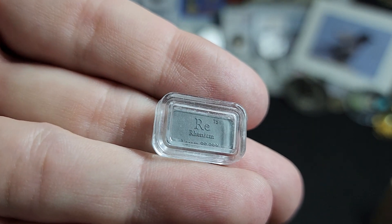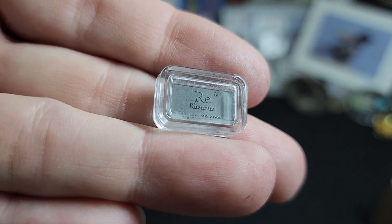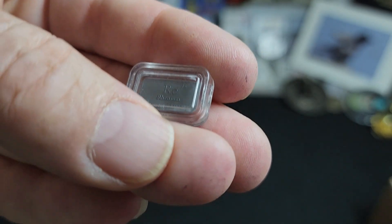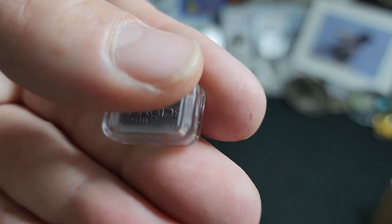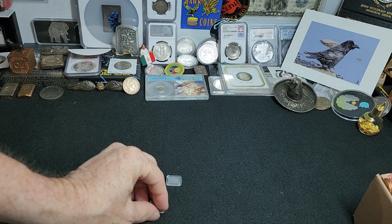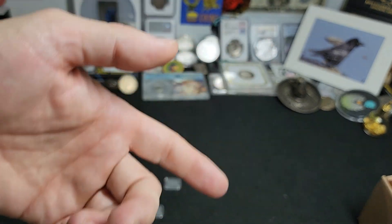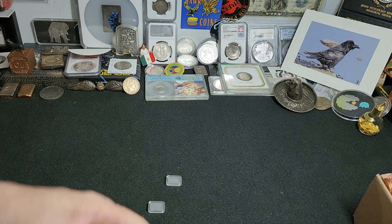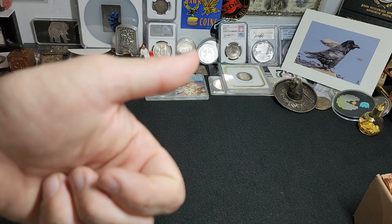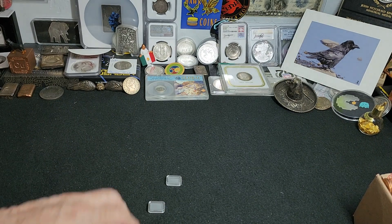Chile has the largest reserves of Rhenium and is the largest producer in the world, with 49% of the metal being produced out of Chile. There's only a total world production of about 40 to 50 tons per year. The main producers are Chile, United States, Peru, and Poland.